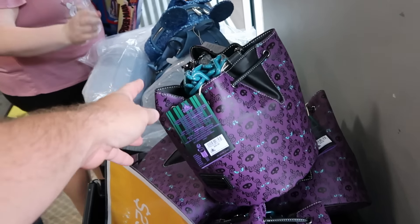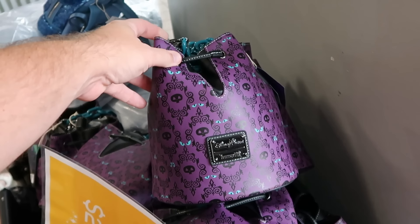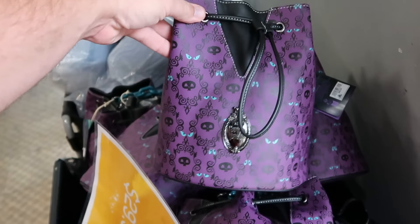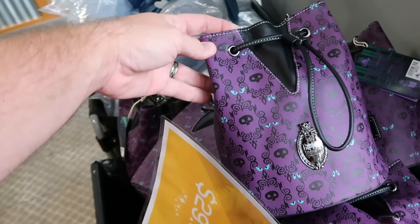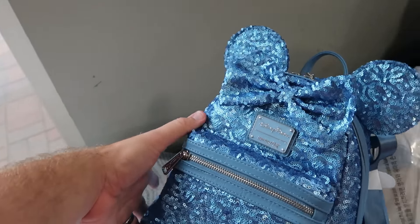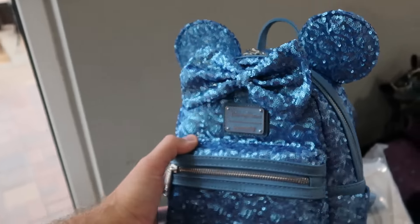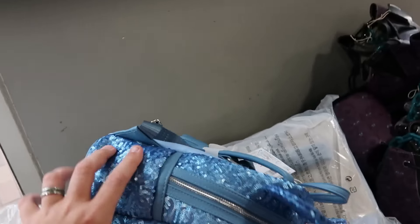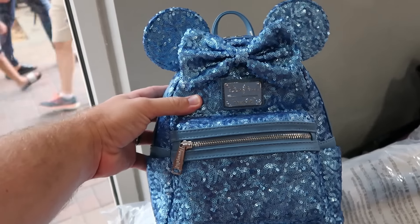As soon as you come inside the Disney Character Warehouse, they have those Haunted Mansion Disney Parks Loungefly purses with the Haunted Mansion badge and the wallpaper. Really nice quality — originally $65, now $30 a piece. They also have the Hydrangea Collection blue sequins Disney Parks Loungefly bags. Really nice to see a lot of this collection coming to the Character Warehouse. These were originally $98, now only $35.